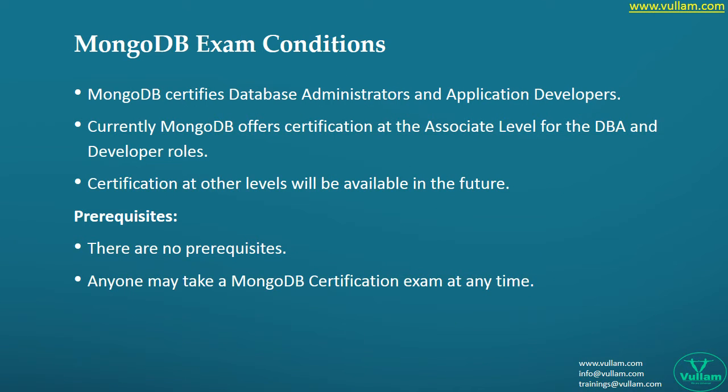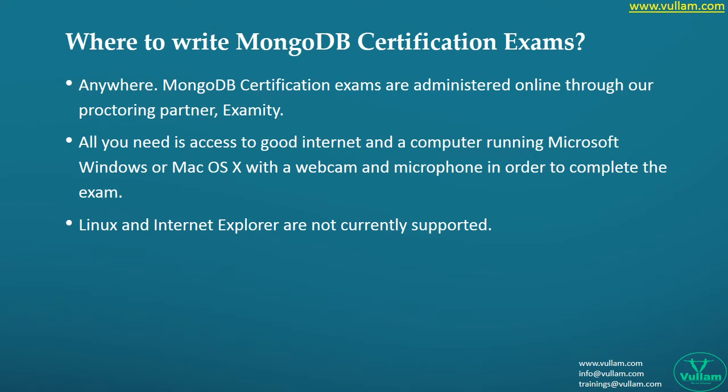Every exam will have its own conditions we need to follow carefully for better results. In the IT world, some certifications are proctored-based, which means you can write from anywhere online where a proctor will monitor your exam. Some are center-based exams where you need to go and write in person. Here are the details for these certifications.